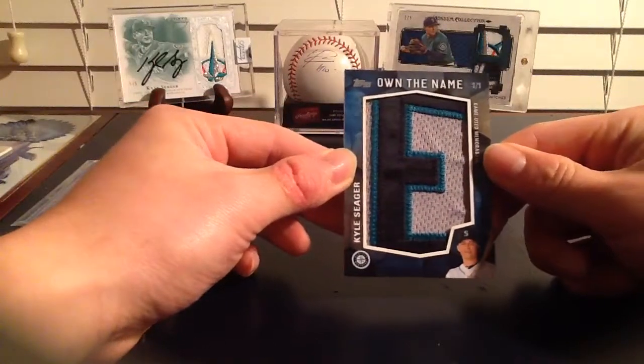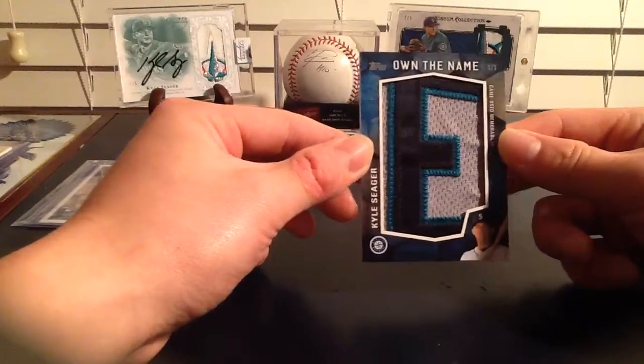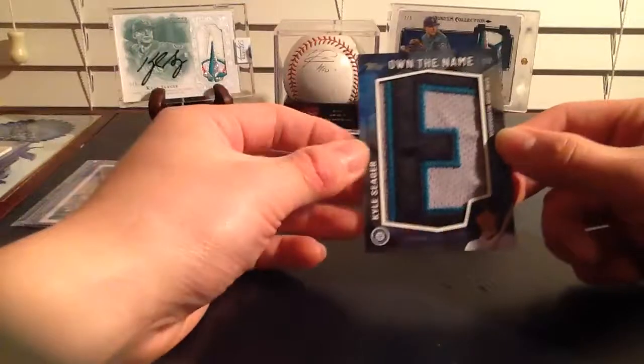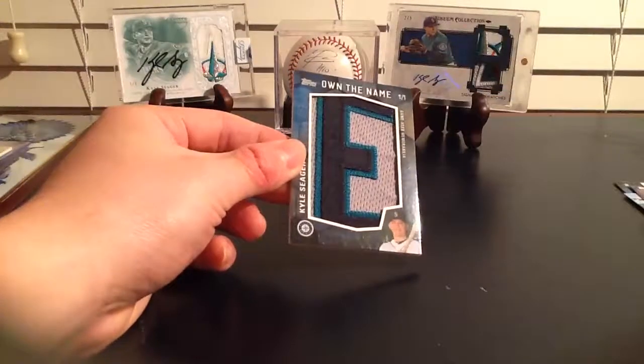Thanks for watching. I'll have more mail days coming up - got a few more things coming in the mail. Probably gonna start picking up some more of this 2016 Topps Update Series, trying to get the other letters from his name. Yeah, thanks for watching - peace.